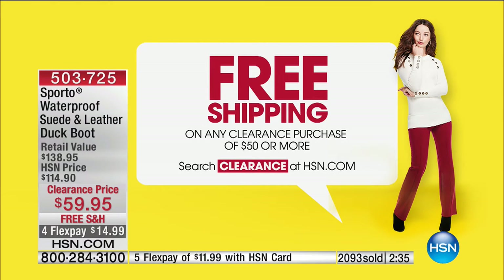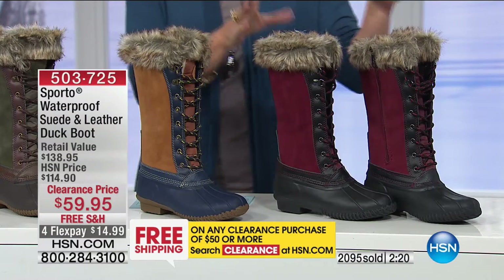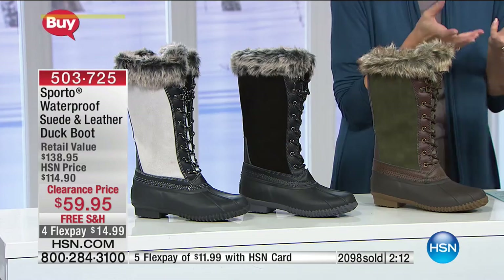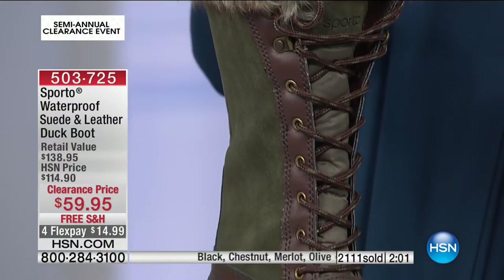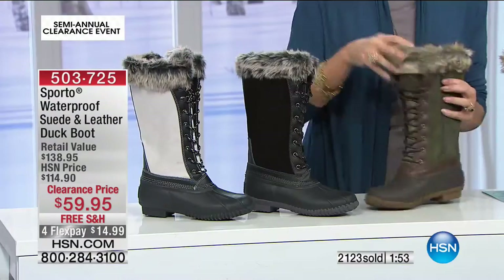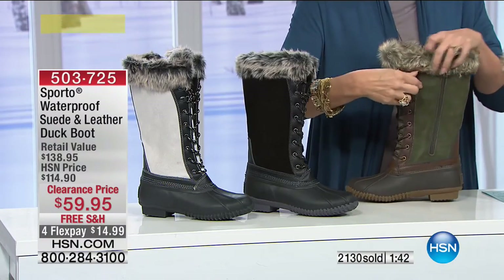Why not pick these up now? Sporto brings you a stylish boot that's not just in style for one season — you can wear it this season and next season and the season after. They take that classic style and add elevated touches. This one comes up 12 inches high on the shaft, and the opening is 14 inches. No worries — that lacing is just for decoration. Just unzip the side zipper.